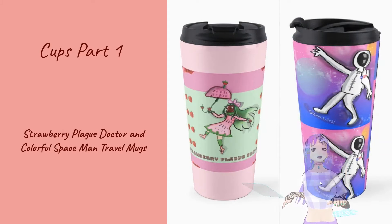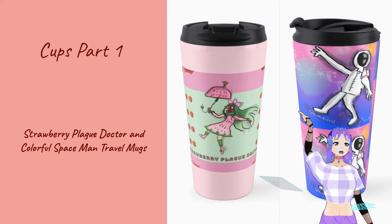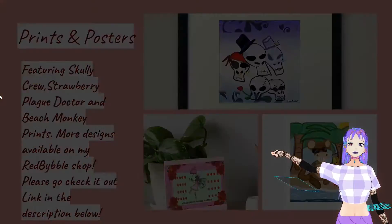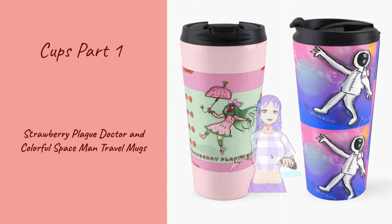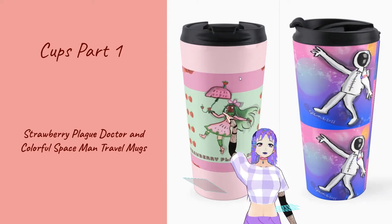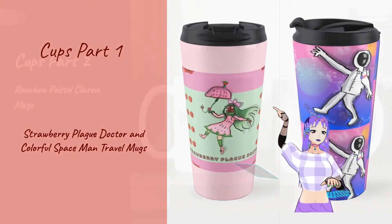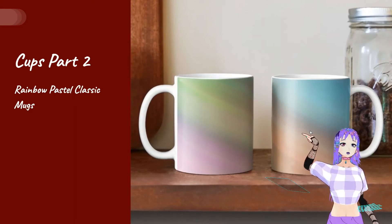Here are my cups — you can get the strawberry plague doctor cup or the colorful spaceman cup. Those are prints by the way. Anyway, yeah, the strawberry plague doctor and the colorful spaceman cups have a pretty pink color — look at these pretty colors right here. You have your travel mugs, and over here you have your colorful rainbow pastel mugs. So if you prefer mugs, you can get mugs with my designs on them too.